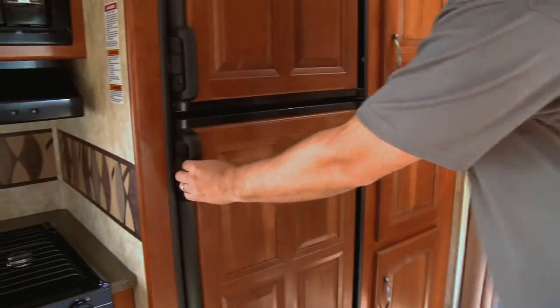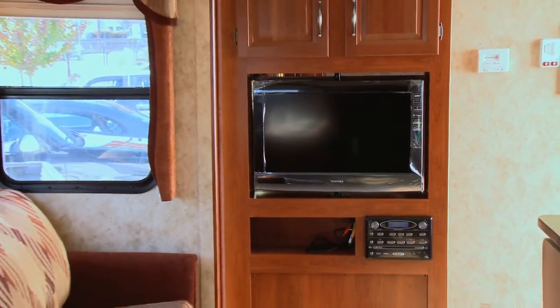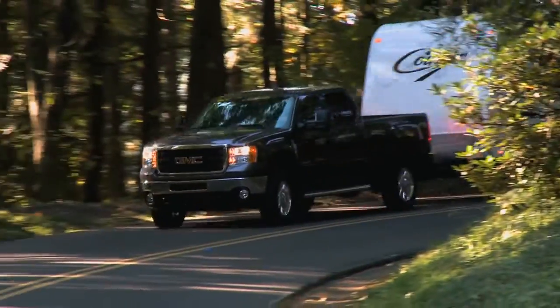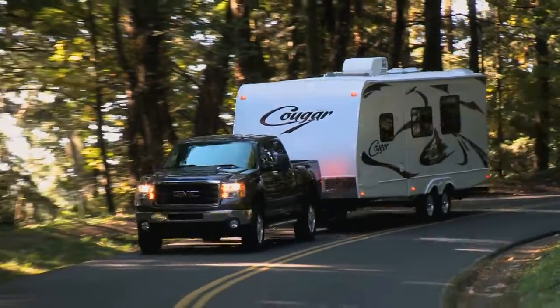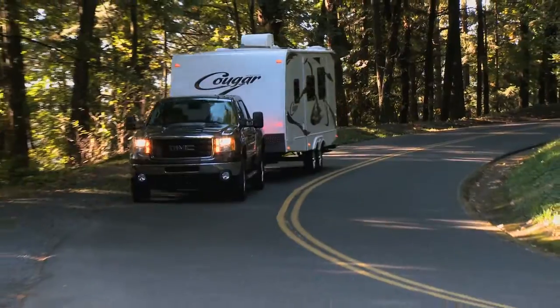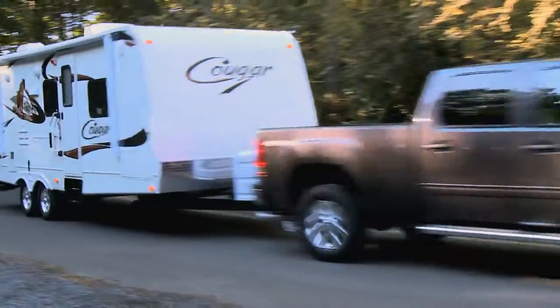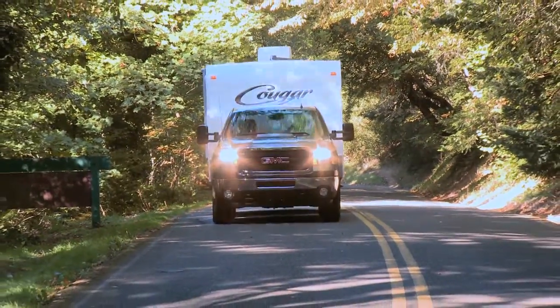Everything is automatic on the trailer — push a button to light the refrigerator, push a button to turn the water heater on, push a button to turn the air conditioner and furnace on. If you want to go out in the wilderness, you can take it anywhere without electricity and still use it. You can take it to a campground or RV park with electricity, or go dry camping using just the battery power or propane, and use it just like you would at a campground.